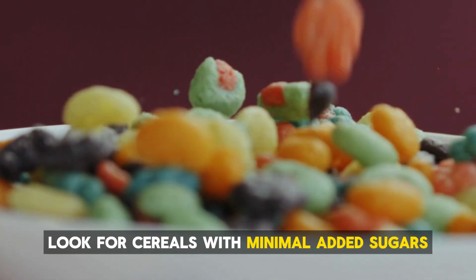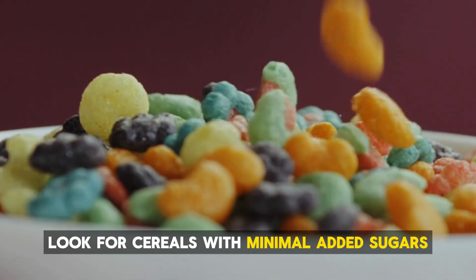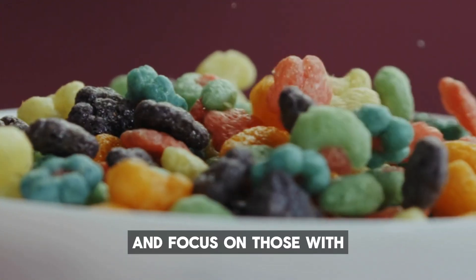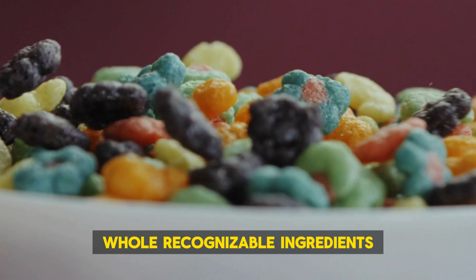To make a better choice, look for cereals with minimal added sugars — ideally less than 5 grams per serving — and focus on those with whole, recognizable ingredients.